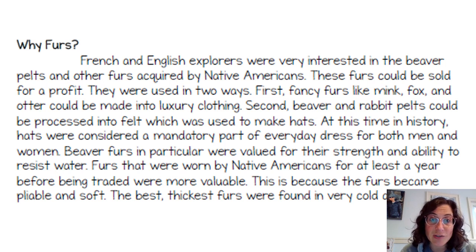Second, beaver and rabbit pelts could be processed into felt, which was used to make hats. At this time in history, hats were considered a mandatory part of everyday dress for both men and women — they were a necessary part of clothing. Beaver furs in particular were valued for their strength and ability to resist water, as beavers naturally do that. Furs worn by Native Americans for at least a year before being traded were more valuable because they had become soft and pliable.